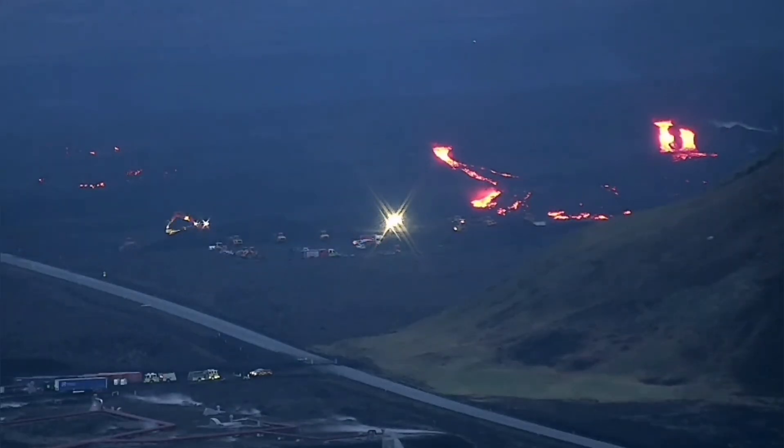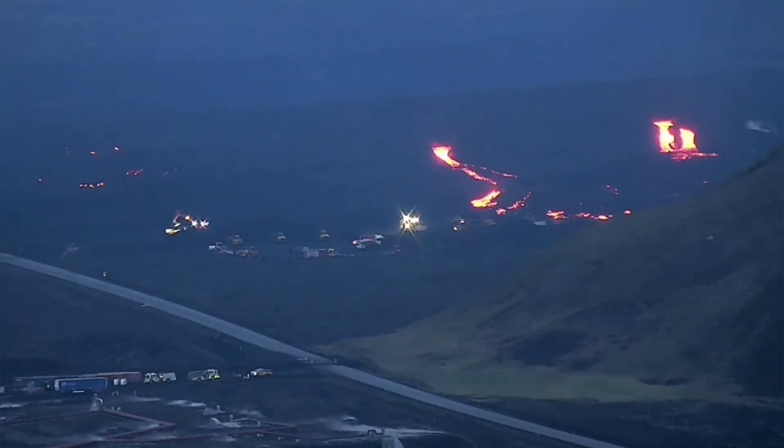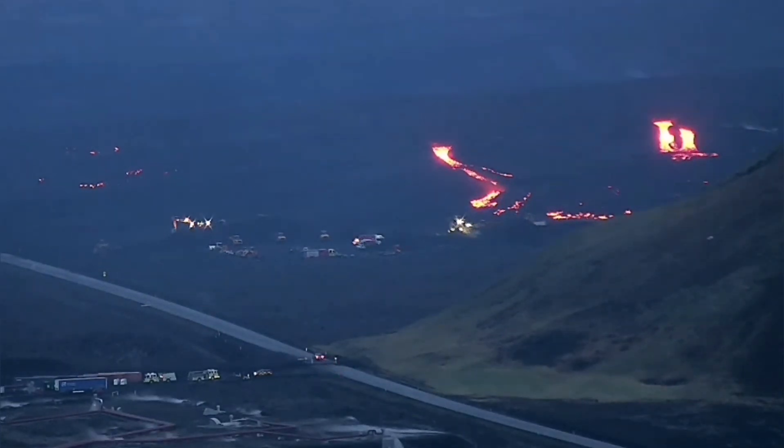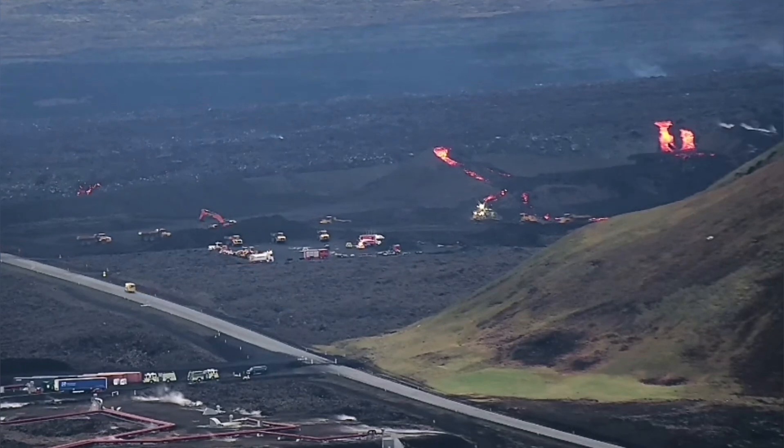But this is the shock. You can see that three lava tongues have crossed over the lava defenses — eight meter tall walls, berms — which we have built to protect the Svartsengi geothermal power plant. And they have breached it now.